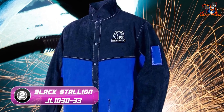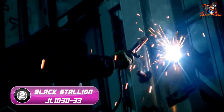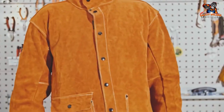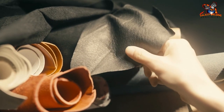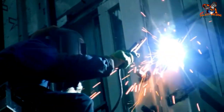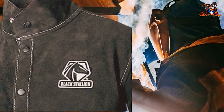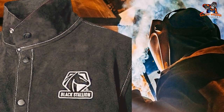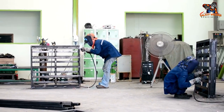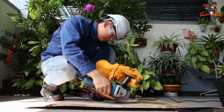Number two: the Black Stallion JAL 1030 BB. This heavy-duty jacket is an alternative to the popular Key Link jacket. It is made entirely of split cowhide leather and is dyed blue for a unique look. The adjustable collar helps protect against hot spatter, while the satin-lined shoulders make it easy to slide on and off. This jacket is reasonably priced and built to last for any welding job.